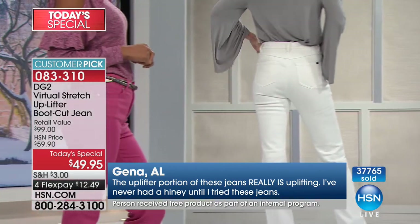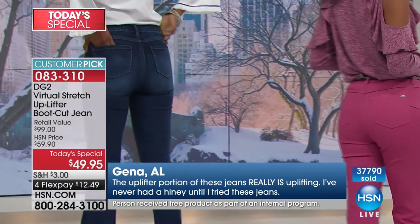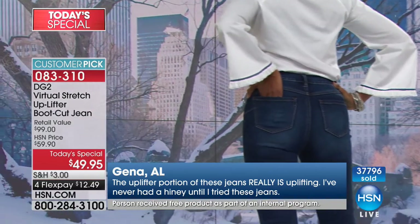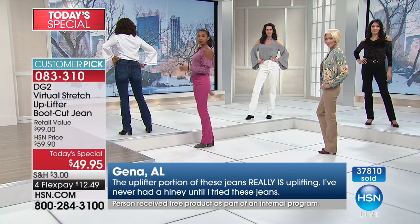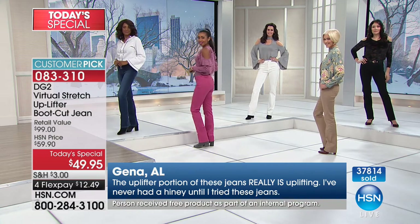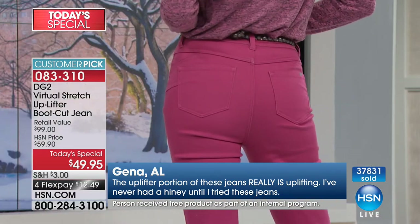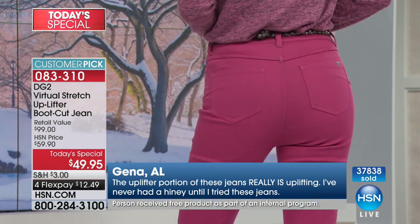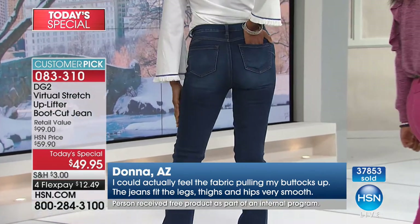If you've ever looked at a photograph and I'll say photoshop here, highlight here — we didn't even talk about the fact that when we finish these jeans, we will go in and do the highlighting on the denim, the complements. And here's Jean in Alabama: 'The uplifter portion of these jeans really is — in caps — uplifting. I've never had a hiney until I tried these jeans.' And just to throw out there: we have no idea when these will be back again, so don't miss them.